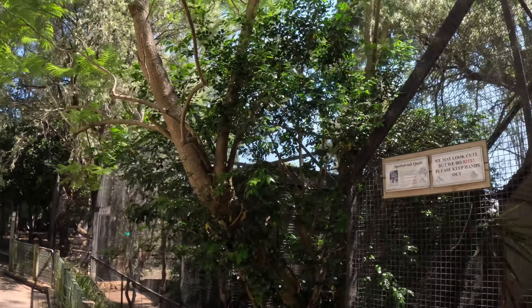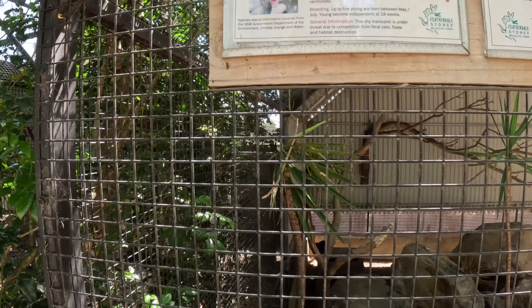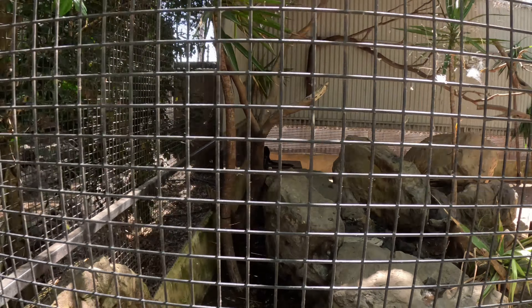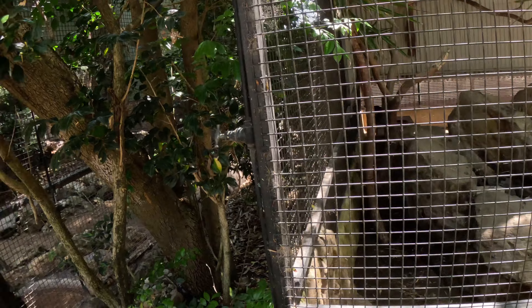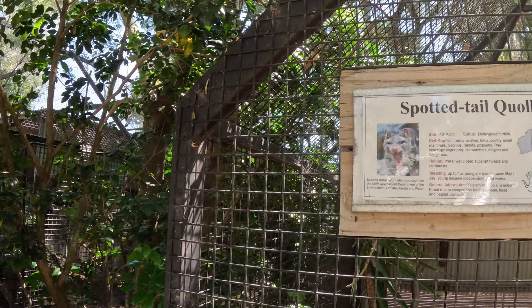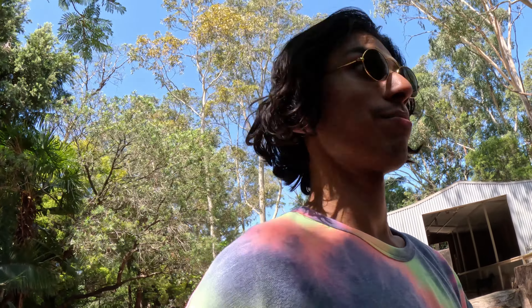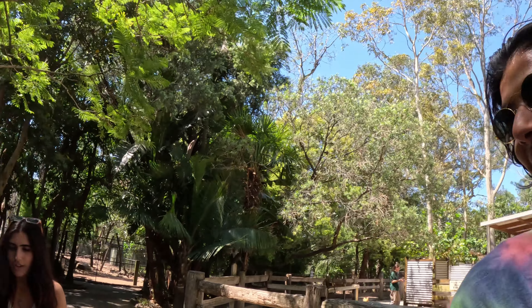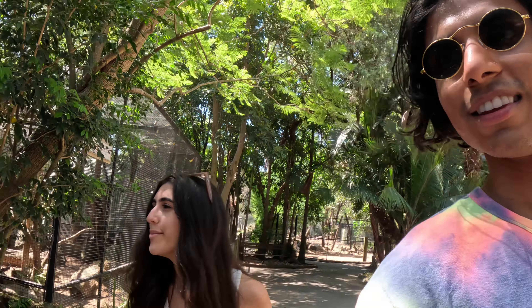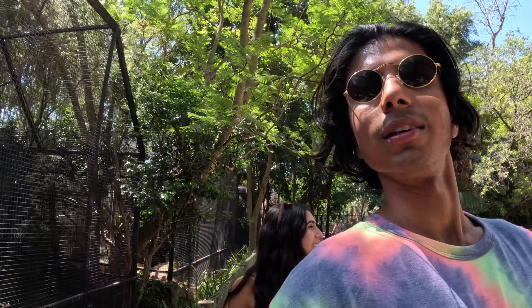I'm walking around and we end up finding this animal called the quoll. It looks very dangerous but kind of normal here. I would not want to encounter something with teeth as sharp as that. It kind of looks like a giant rat. A giant rat — porcupine meets raccoon with kind of a kangaroo tail. That's Australia for you — the craziest animals you'll see in the entire world.